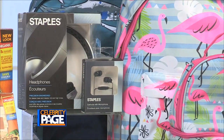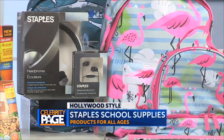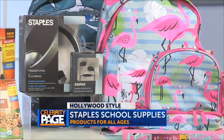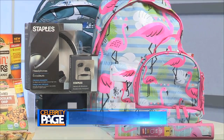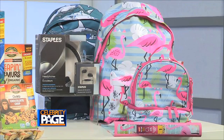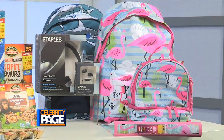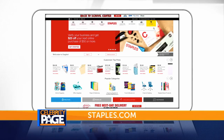For school supplies, Staples has quality products with the trendiest designs at low prices backed up by their 110% price match guarantee. They have the hottest tech tools and accessories, binders, three pocket folders and stylish lunch bags and backpacks in stock all year long for convenient one stop shopping. Visit a store near you or staples.com.